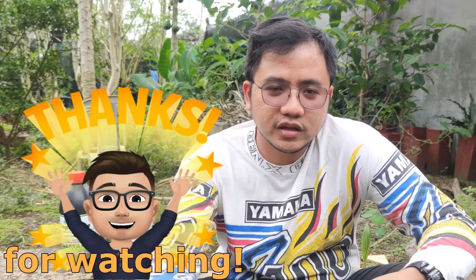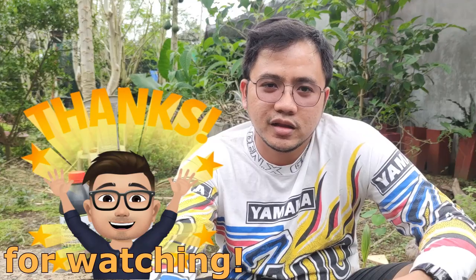Dun na magtatapos yung video na ito. Please like, share, and subscribe on my YouTube channel. Hopefully, sabay-sabay na tayong matutok. Stay safe, ingat kayong mga kauma, and let's go green!